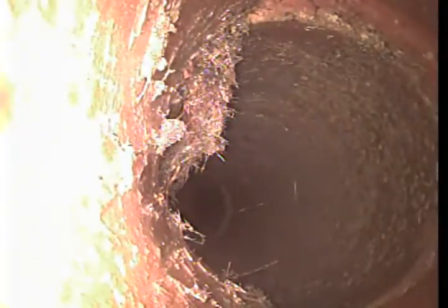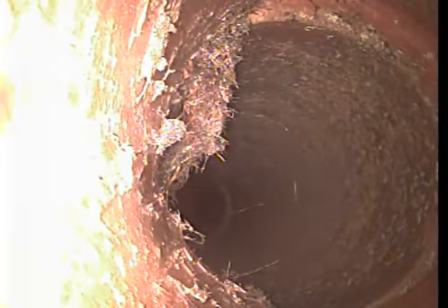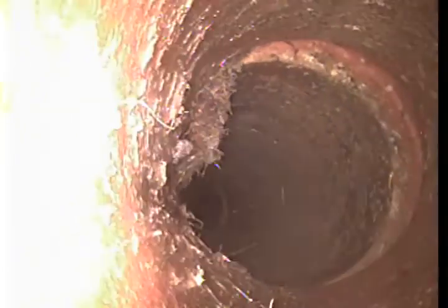It looks like this was inspected in 1929. You can see right there a little bit of root intrusion — kind of what happens with clay pipe. It was laid in 2 to 5 foot sections. As you can see we have a seam right there. This one looks like it is separated a little bit, kind of to the right-hand side of your screen.